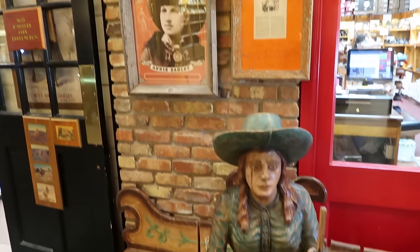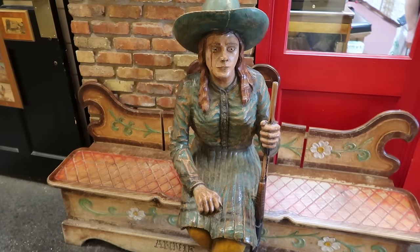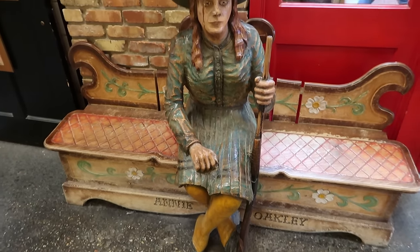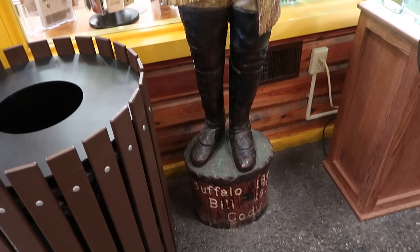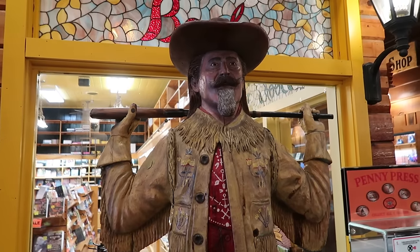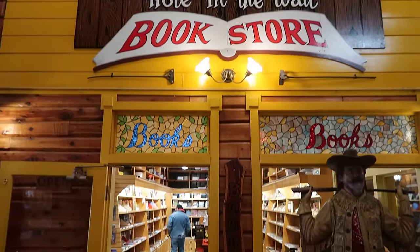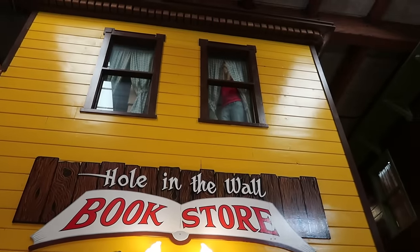They have various wood carvings of famous Wild West figures — Annie Oakley, the trick shooter who performed in Buffalo Bill's Wild West Show, and here is Buffalo Bill himself. Buffalo Bill is outside the Hole in the Wall Bookstore. Oh look — someone is peering at us!